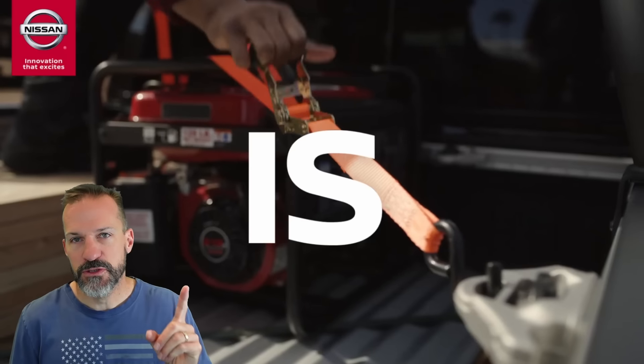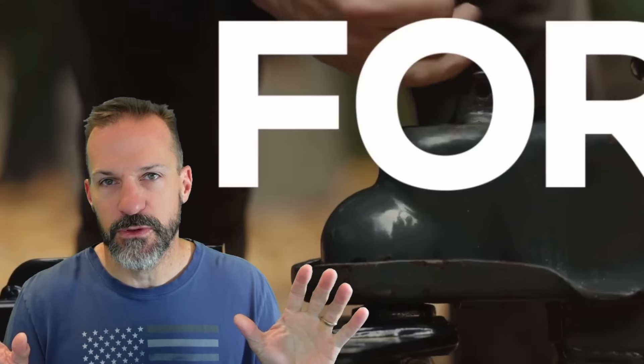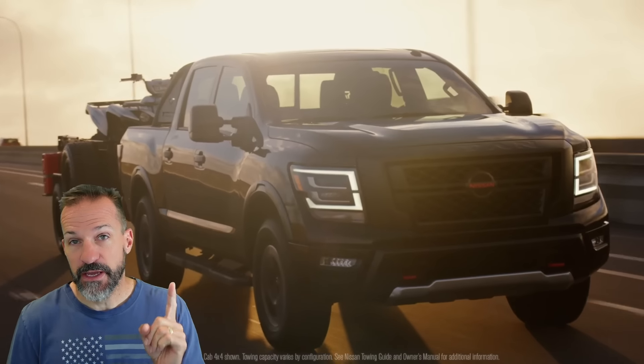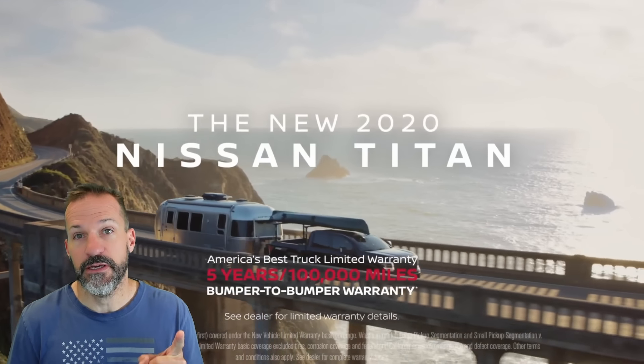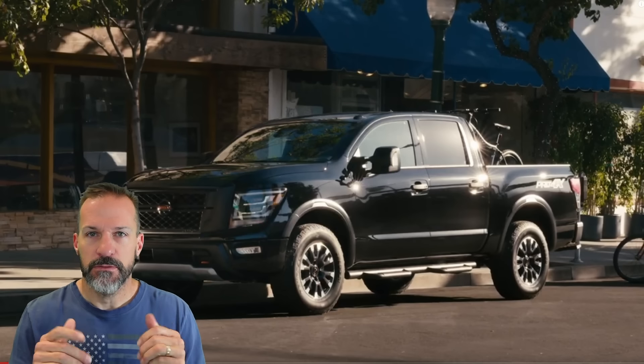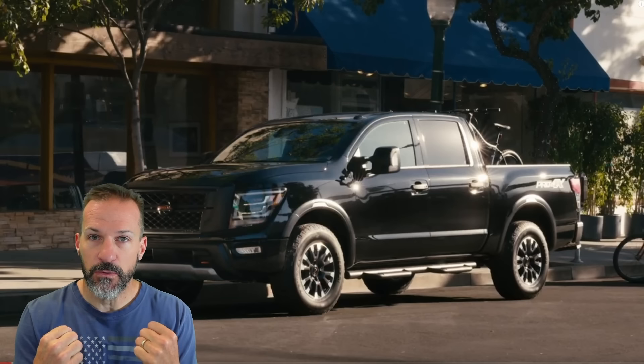The Nissan Titan might be the most reliable truck remaining out of all the trucks being built — full-sized half-tons. Notice I said reliable, not the fanciest engine-blowing-up, tailgate-gap, sunroof-leaking trucks. Just a reliable, stout, good truck.